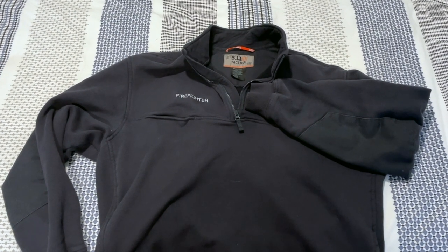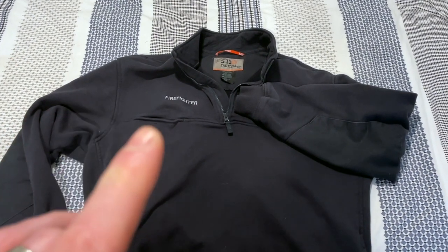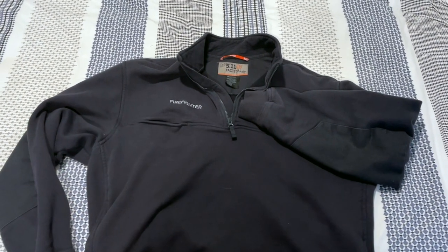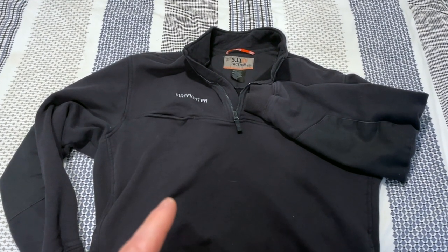This is one of many 5.11 job shirts that I have owned. I've had some of the other brands — 5.11 is by far the best, and this comes from a guy that's not necessarily a huge fan of a lot of 5.11 things, but the job shirt is something that they got right.